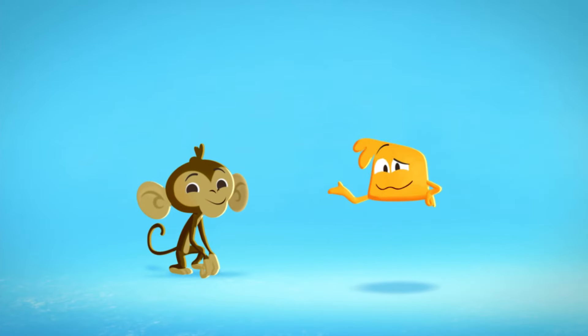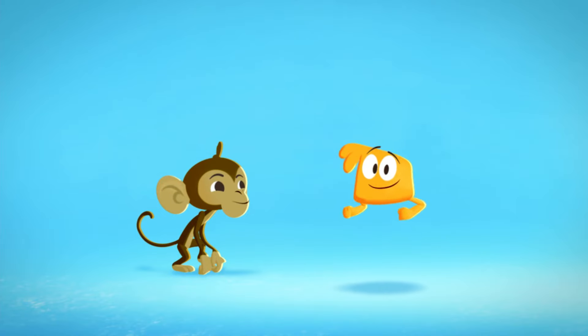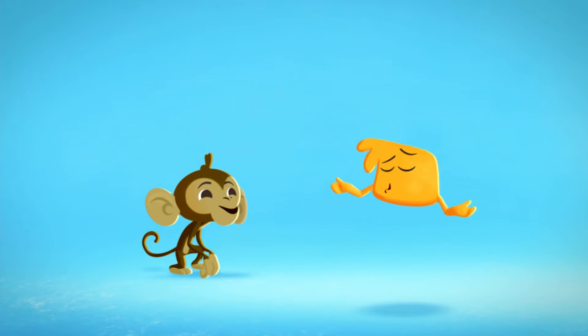Hi! Buddy and I are playing charades! I'm gonna act like something and Buddy's gonna guess what I am! Okay, here we go! Boing, boing, boing! No! I'm not a dinosaur! I was a bunny!